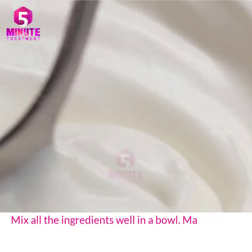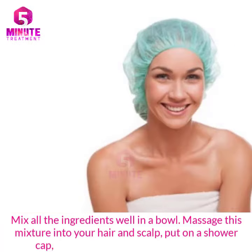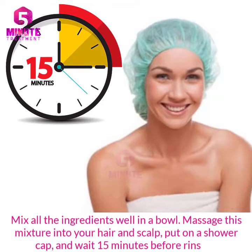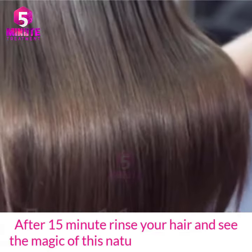Massage this mixture into your hair and scalp, put on a shower cap, and wait 15 minutes before rinsing. After 15 minutes, rinse your hair and see the magic of this natural hair conditioner.